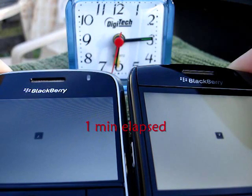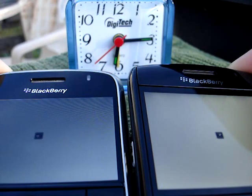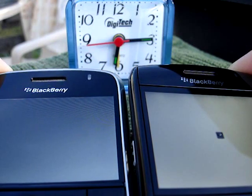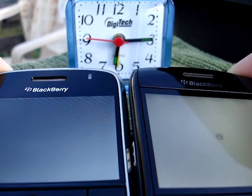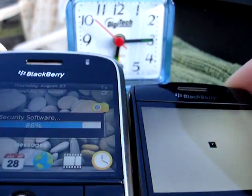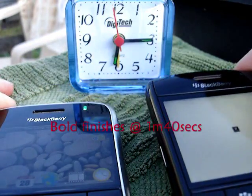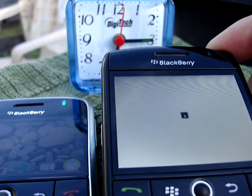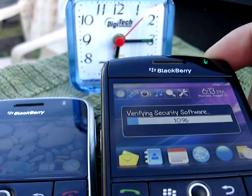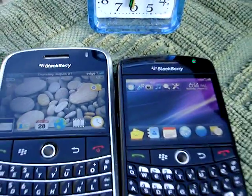Looks like the Bold is just about there, a few seconds or so. It looks like the Bold has gotten a carrier logo and is on to Verifying Security Software. The Bold is just about done right now. The Curve just barely finished with a logo and the Security Software — it's passed. And that is all for that portion.